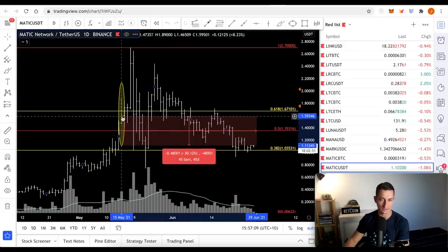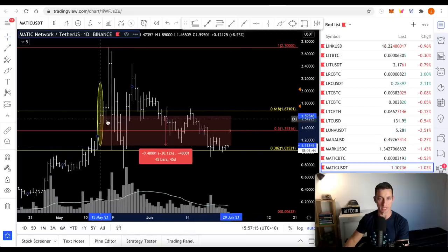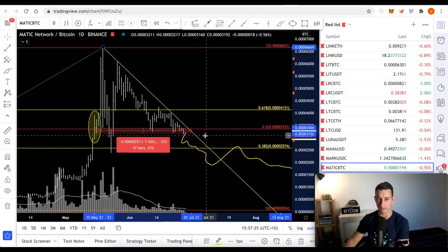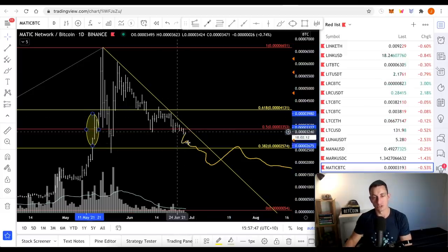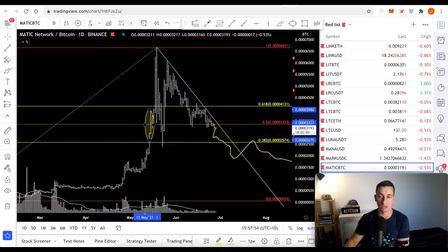Matic - not too bad. There's the 15th. It did take off for a couple of days and this one sprung around, but it is starting to fade again. We're down 30% on USD from that point. We are pretty much break even on the Bitcoin value, but I'm not thinking we're going to go up further on the Bitcoin value for Matic because it peaked a little later than most. On top of that, I think it still has some more time to fade out. Matic is not one that I'm looking to buy just yet.